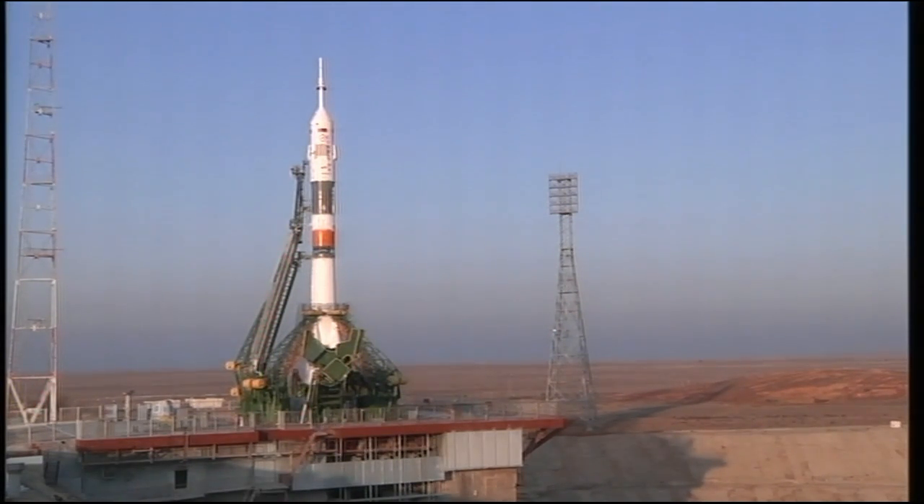T-minus one minute and counting. The Soyuz now on internal power and we have auto sequence start. Vehicle to internal power.